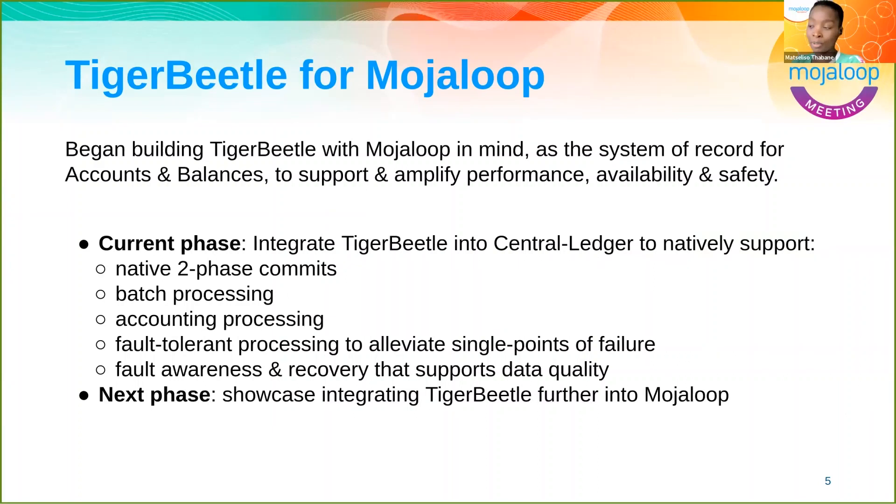Tiger Beetle was designed and built with MojoLoop in mind, taking a lot of our learning from the central ledger. Jason has focused much of his time over the last three months integrating Tiger Beetle into the central ledger and testing performance outcomes. We are currently in the phase where the heavy lifting Tiger Beetle takes on includes processing two-phase commits natively, batching transactions, implementing ledger validation and balance tracking, and taking on responsibilities around safety, redundancy, fault awareness, and recovery — supporting resiliency and data quality across the cluster.